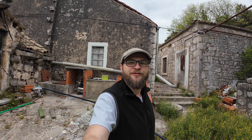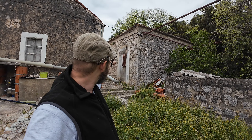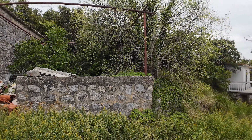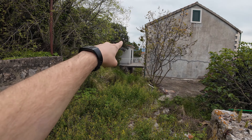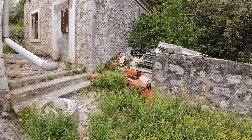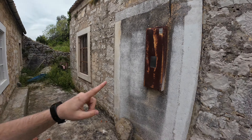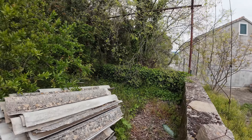Welcome, my friends. In the last video you saw this is my house for 18,000 euro. That right side and down there is my entry — there are a lot of plants. You can sometimes see the Pelješac peninsula bridge from here.